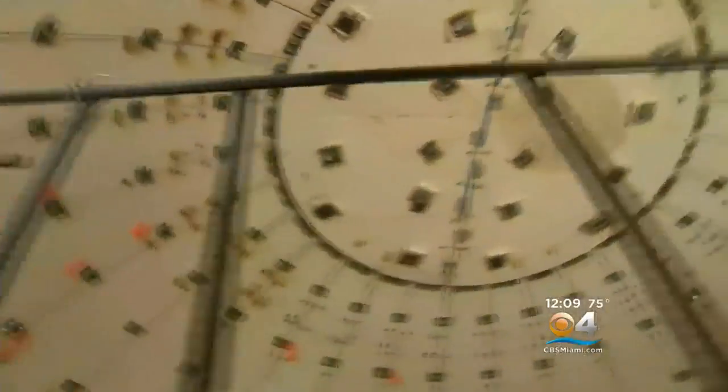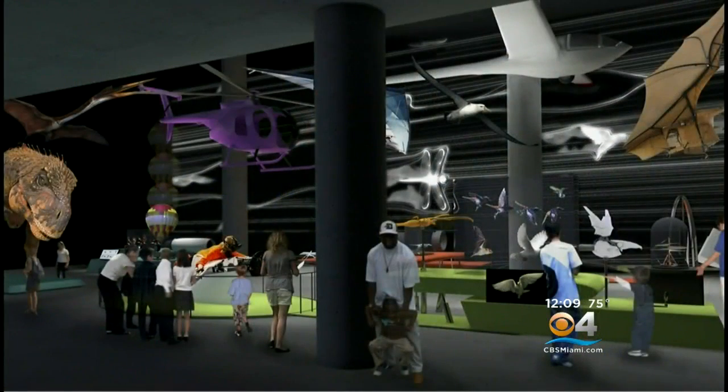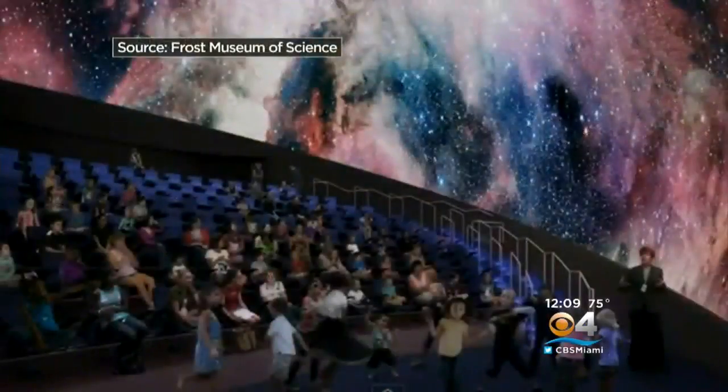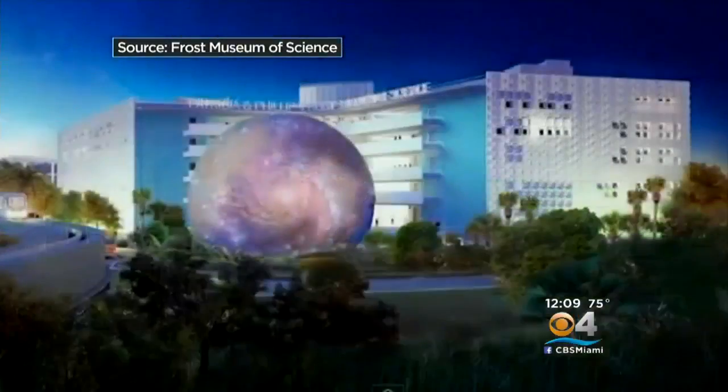That sphere will hold up to 250 people with stadium-style seating and will house a very special new exhibit called 'Feathers to the Stars.' If you were to ask kids what their three favorite things at a science museum are, you'd probably get three answers: dinosaurs, space, and aircraft. Those are the three things we're bringing into that gallery. The list of new exhibitions goes on and on, and visitors will be nothing short of blown away.